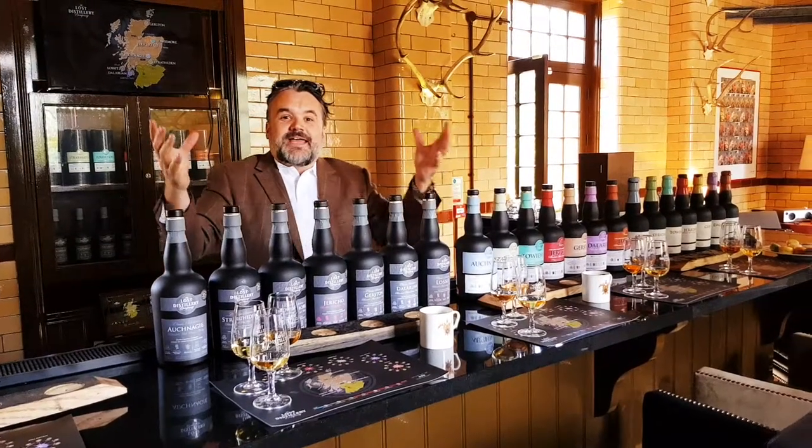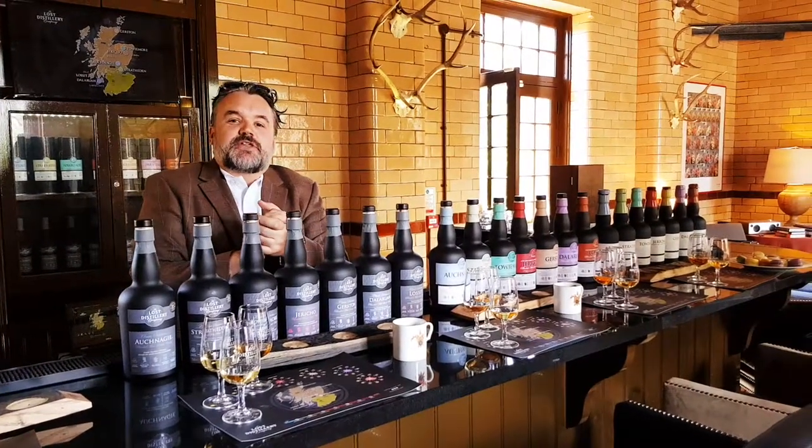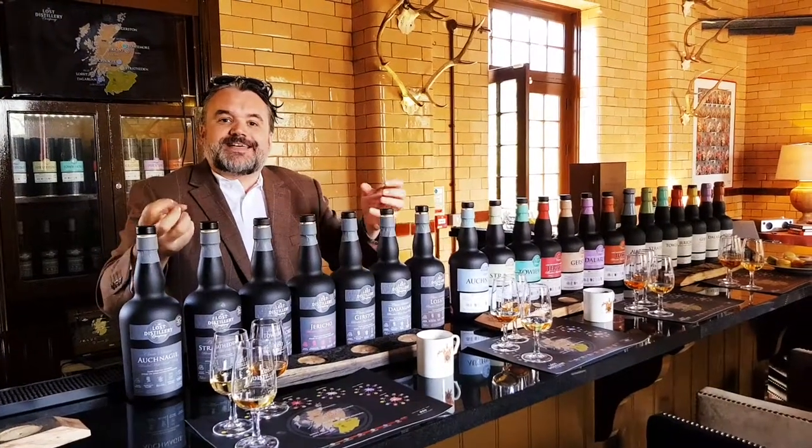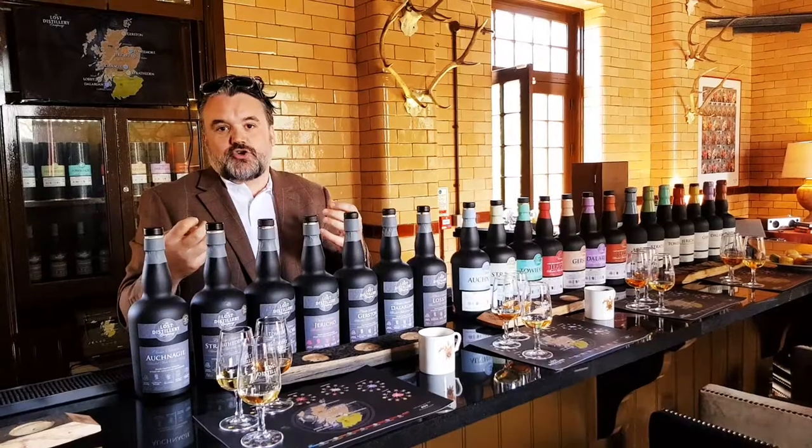Welcome inside the Lost Distillery Whiskey Room. We're going to take you on a journey across Scotch. This is like the chocolate box of Scotch whisky.